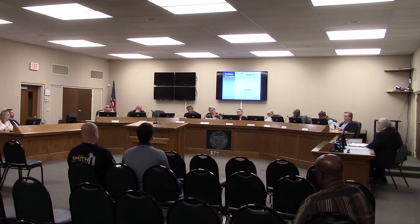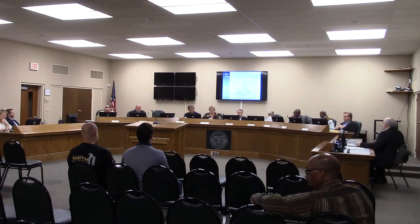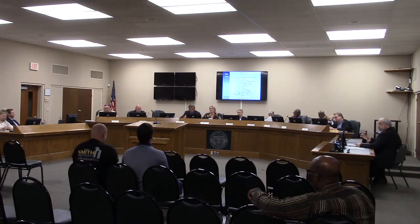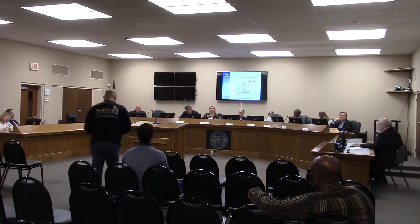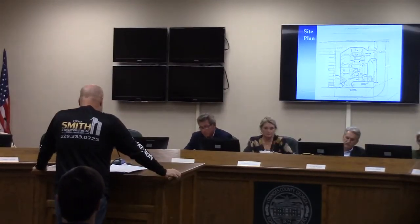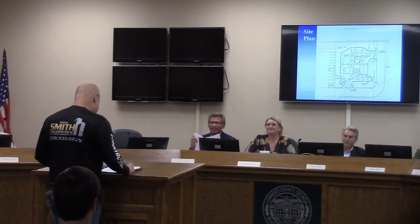I think the applicant is here. I'll be glad to answer any questions you may have. We'll turn it over to the public hearing. Is there anyone here tonight who wishes to speak on behalf of this request? Good evening, ladies and gentlemen. My name's Chuck Smith, and I'm just here to say Merry Christmas — you bring me the present. No, I'm here representing my owners, Josh and Emily Hagen.